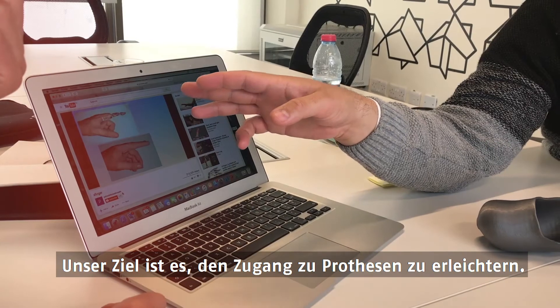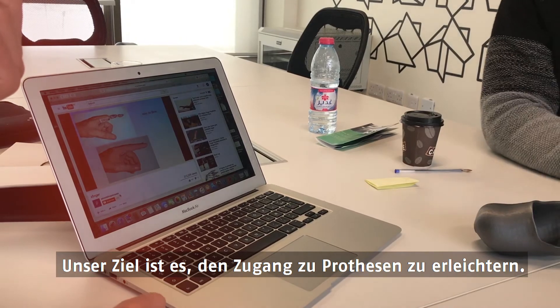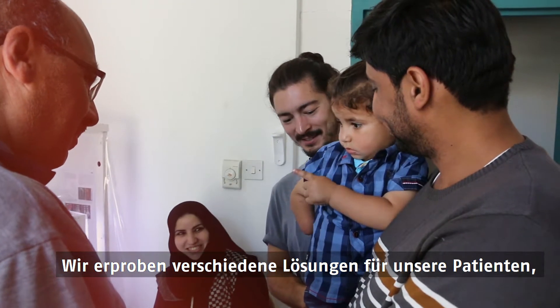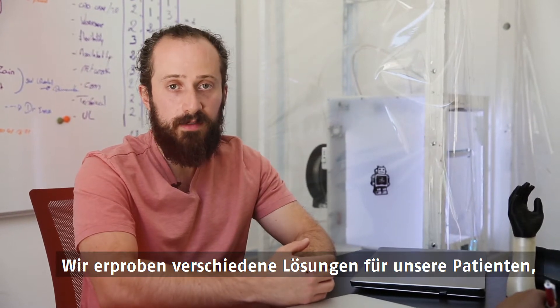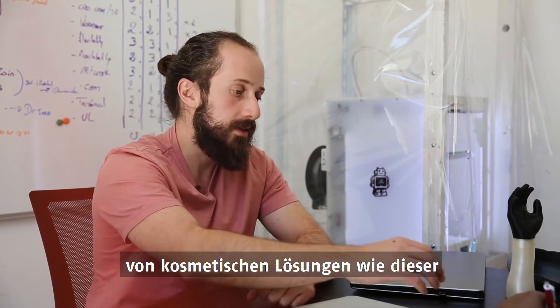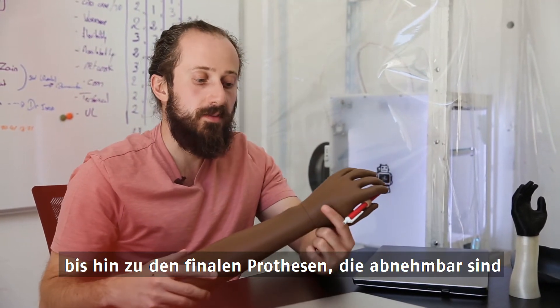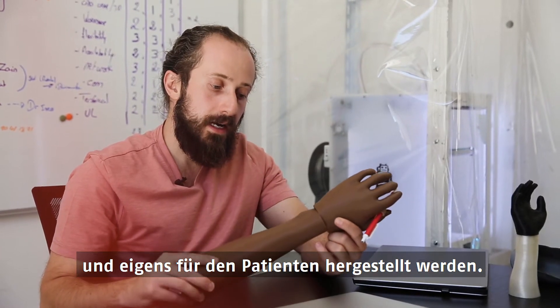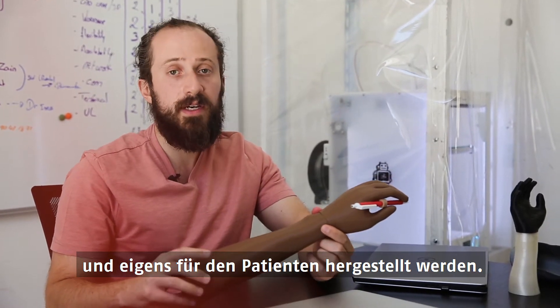The goal is to increase access to prosthetics. The focus is mainly on upper limb prosthetics. We are exploring different solutions we can provide the patient, from cosmetic solutions such as this, to different terminal devices that can be removed and designed specifically for the patient.